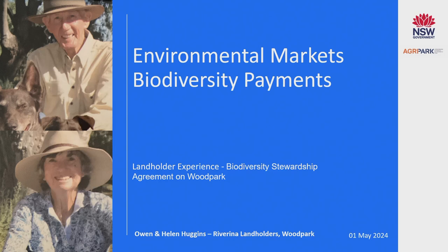Good morning and thank you to LLS and AgriPart for making this forum a chance to speak today. We've got 10 minutes to talk about our experiences with conservation agreements at Wood Park.